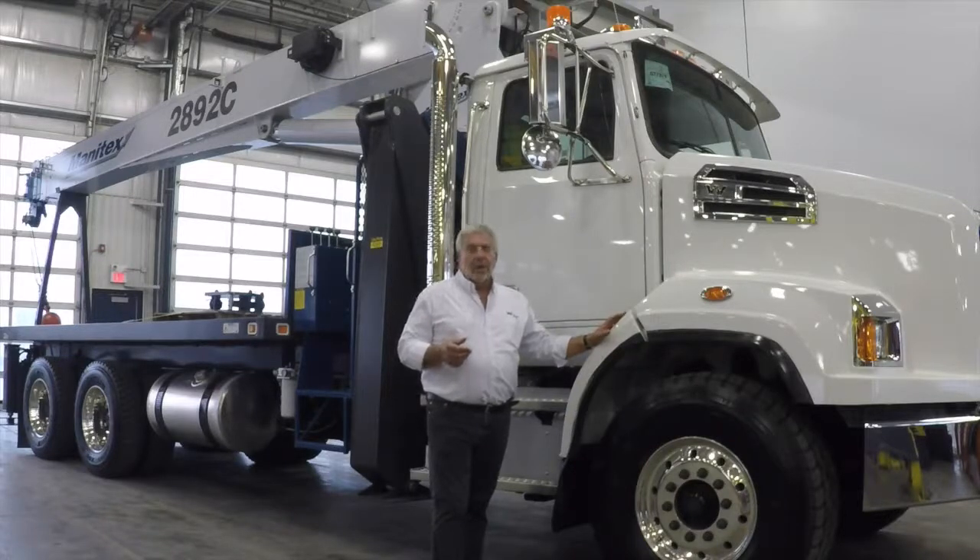What does that mean to you? It means a shorter wheelbase and a tighter turning radius on the job site. In this particular case we've got a 28-ton crane on a 28-foot deck with a 92-foot stiff boom reach — and this truck will go into job sites more readily than the bigger truck will.